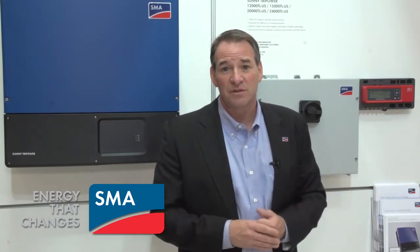When a utility says they need a different low voltage profile and it needs to be very specific — not a problem, we've got that covered. Also from a future proof perspective, it's a 10 year warranty, with options to extend to 15 years or 20 years.